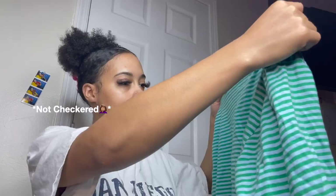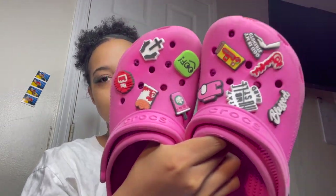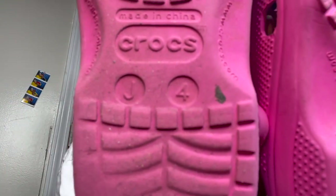I also got this green checkered blue and green striped shirt. It has great material and it's stretchy. I didn't get any more shirts from Goodwill — I got shoes. So I found these pink Crocs. I added my own Croc charms. I got them in a size 4, but they fit like a 6.